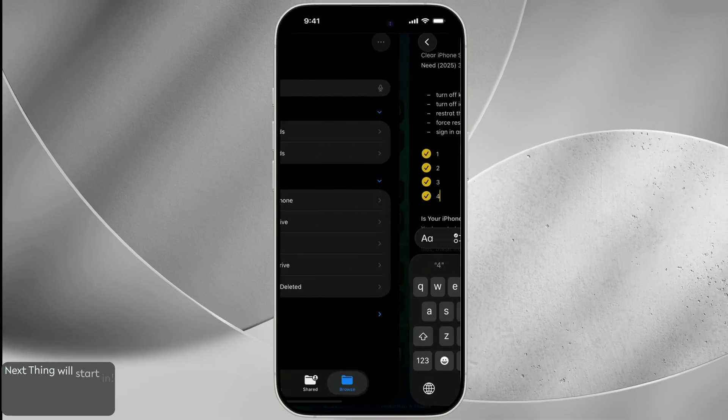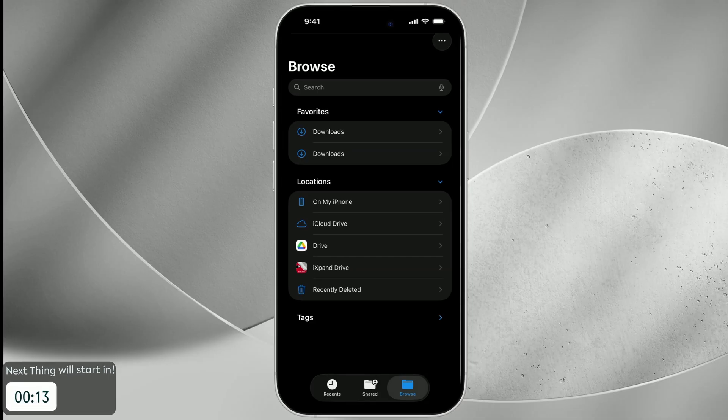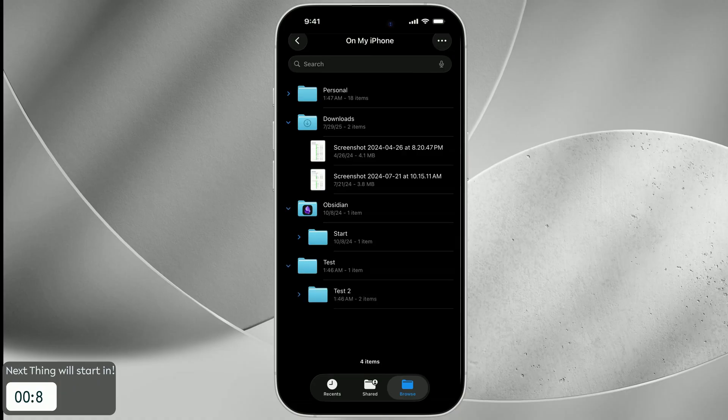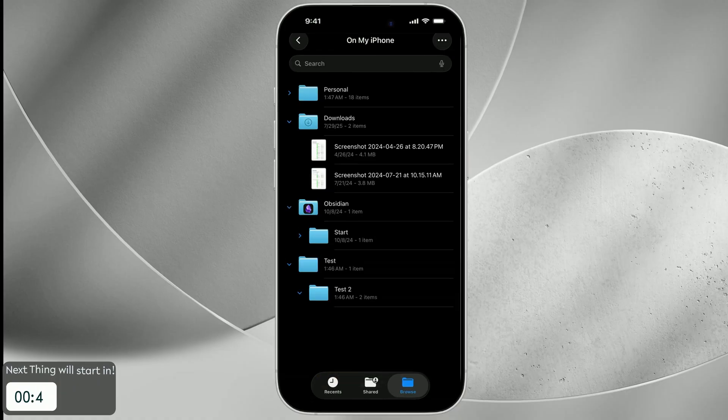In the Files app, navigating just got easier. You can quickly peek inside folders without opening them fully. Just tap the arrow next to any folder and the contents drop down like a mini file explorer, saving you time digging through nested folders.